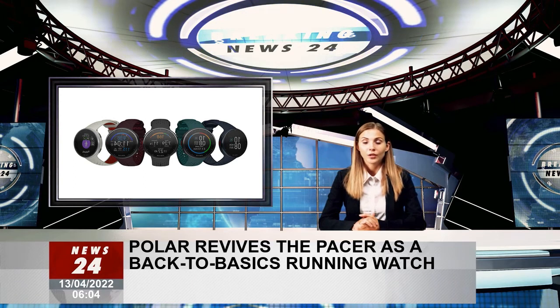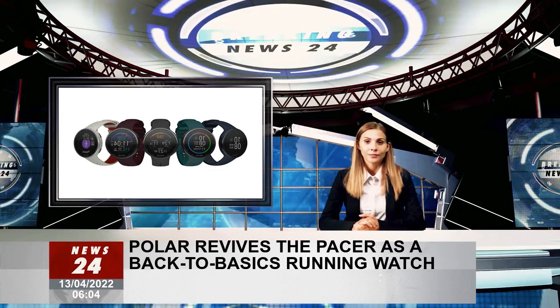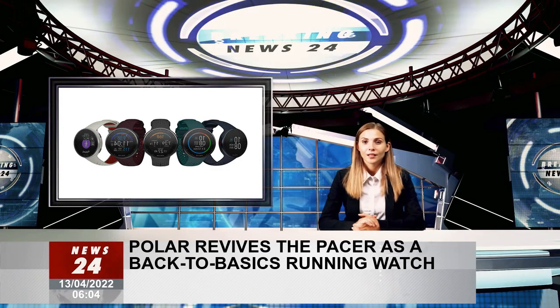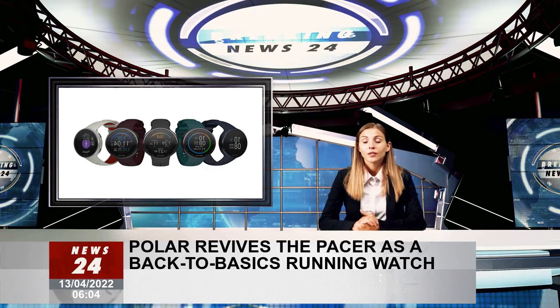If the Pacer name rings a bell, it's because it was the name Polar used for a wrist-worn heart rate monitor at the turn of the millennium. Back then, the data was being pushed from the chest monitor, but the point of reusing the name is to let customers know this is a very lightweight running watch first and foremost.